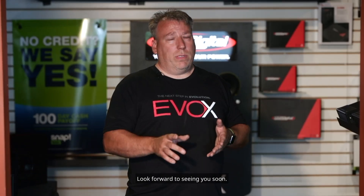My name is Ron Newman, owner of Sound Solutions. Follow us on Facebook, Instagram — hashtag my sound solutions, hashtag sound solutions. Like and comment on any future builds or builds that have already been done. Look forward to seeing you soon.